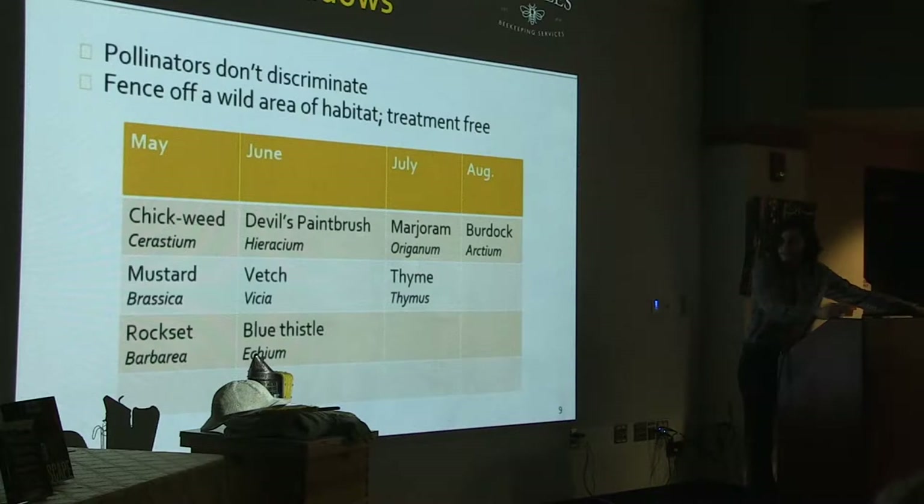Different plants have different properties for bees — some produce a lot of pollen, some produce a lot of nectar. Those are the things to consider when you're planting for bees. I'd like to switch over to talking more about the beehives themselves.